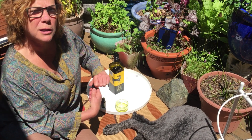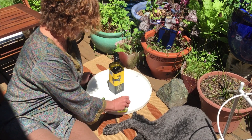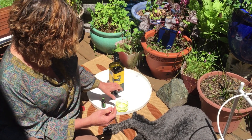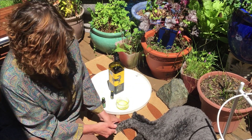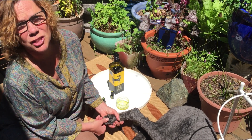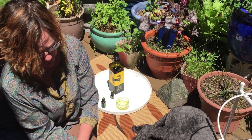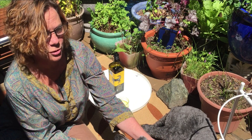Oregano is a really powerful antibacterial, antiviral, antifungal, and antiparasitic, and just one drop of each is all you need. Basil is great for supporting adrenal function. What we're doing is taking just a little bit on the fingers and applying that to each of the paws, so it absorbs through her paw pads. It's going to help kill off whatever might still be there, and it's safe for her to eat if she so desires.